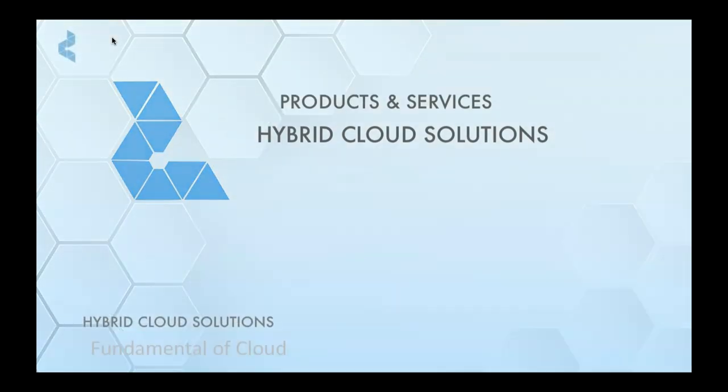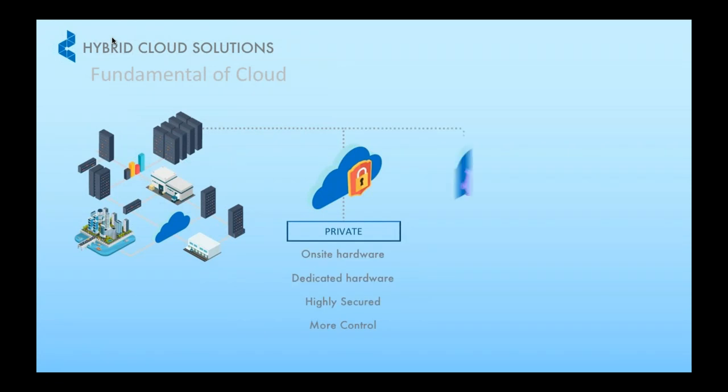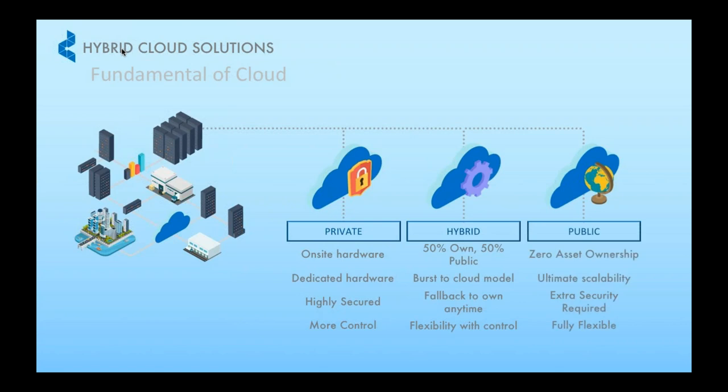Our cloud solution can be divided into three categories. For public cloud, most of you are familiar with AWS, Azure, and Alibaba, and so on. As for private cloud, it is similar to the public cloud concept except that the infrastructure and all your data sits on your own premise. And then you have the best of both worlds — hybrid cloud — which is a combination of public and private, where you benefit the most from both solutions.